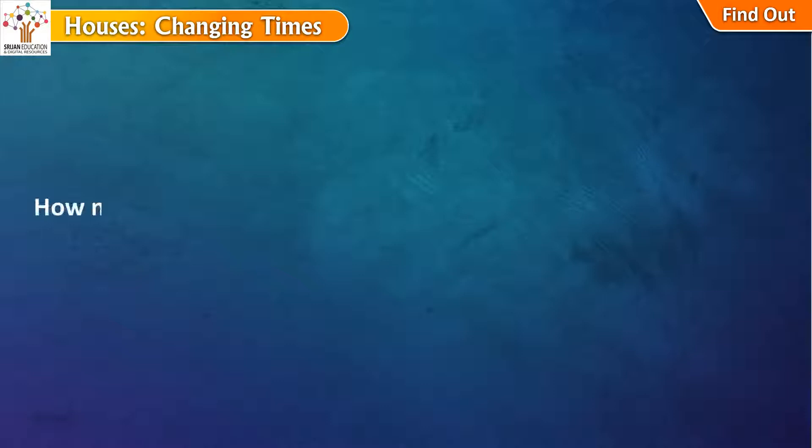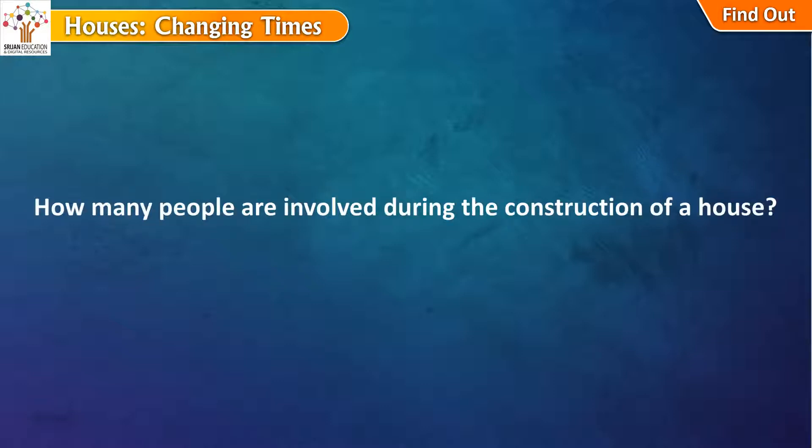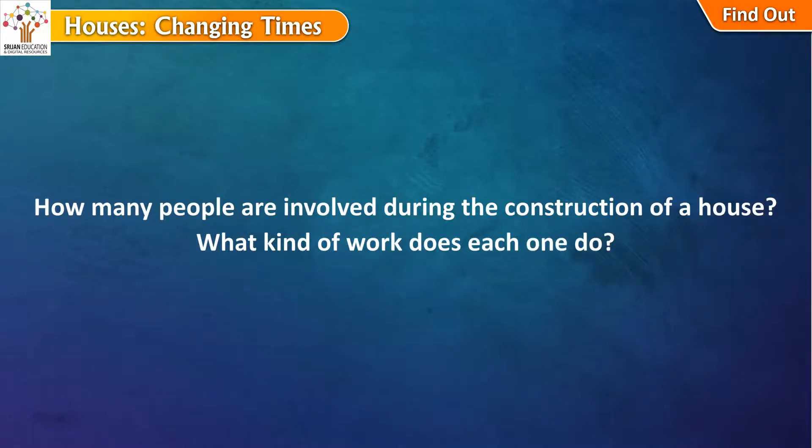Find out: how many people are involved during the construction of a house, and what kind of work does each one do?